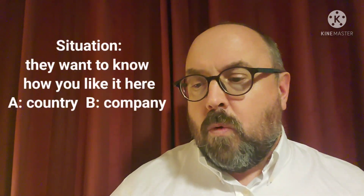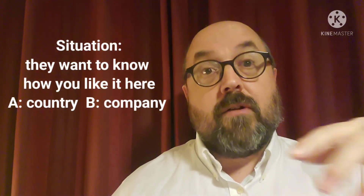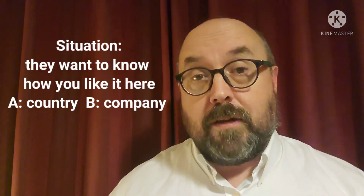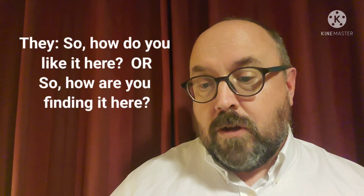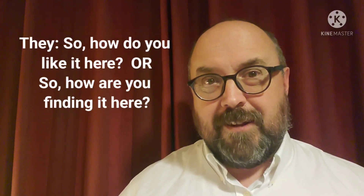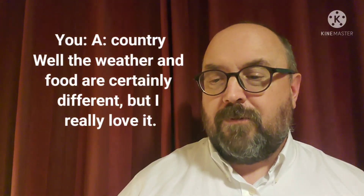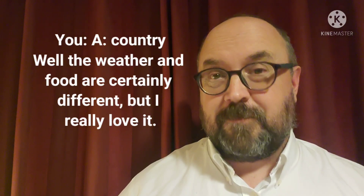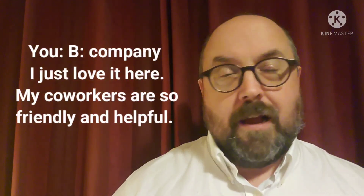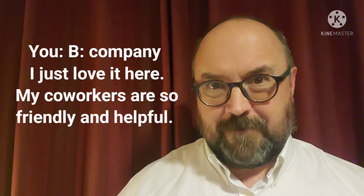Number eight: what if they want to know how you like it here? They might mean how you like it in this country or how you like it at the company. They might ask 'So how do you like it here?' or 'How are you finding it here?' For the country you could say 'Well, the weather and food are certainly different, but I really love it.' For the company: 'I just love it here. My co-workers are so friendly and helpful.'